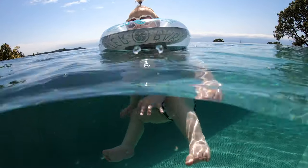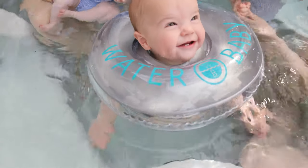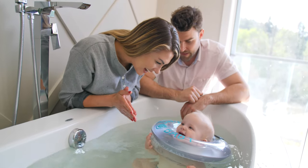Water Baby allows your little one to experience water in a way that hasn't been possible before. As they're moving, they're increasing their coordination skills, gaining confidence, learning, exploring, and having fun.